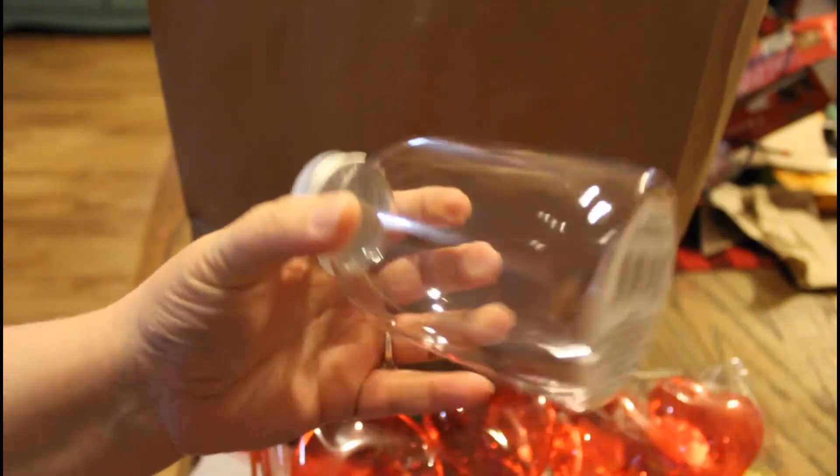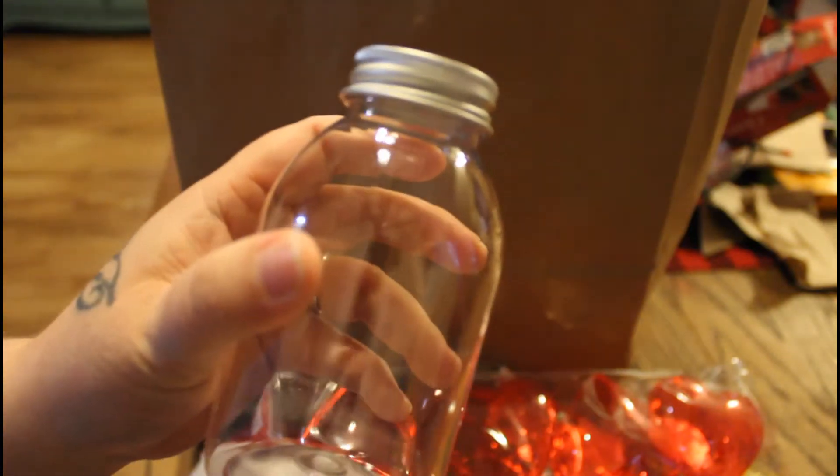He got me some of these too — I've never used these before. I'll have to find something to put these in. I've noticed people using these for their craft supplies.